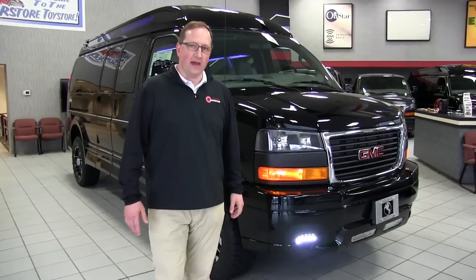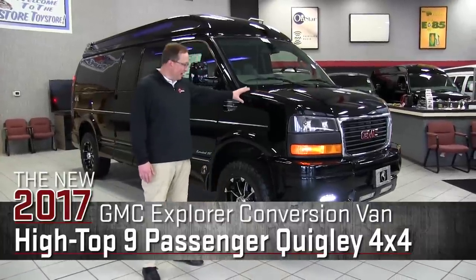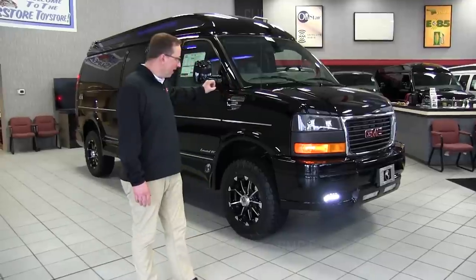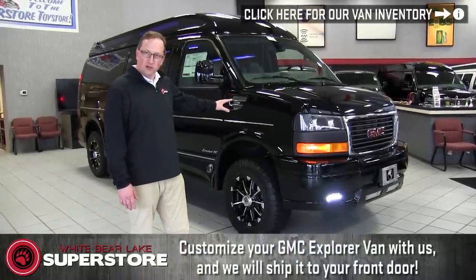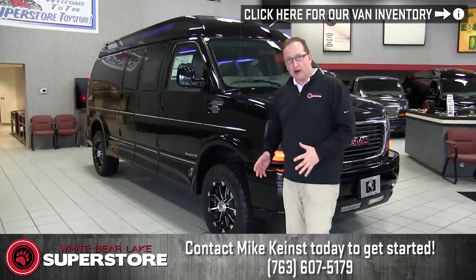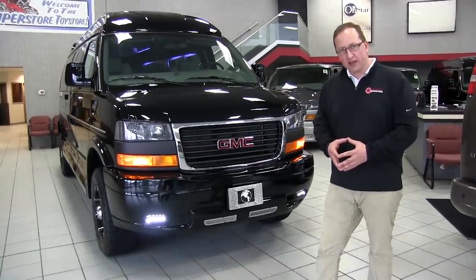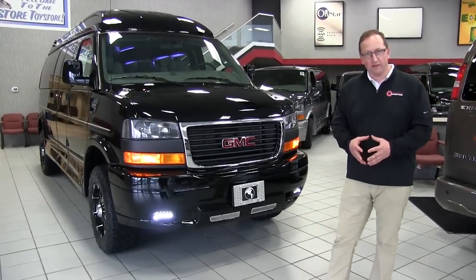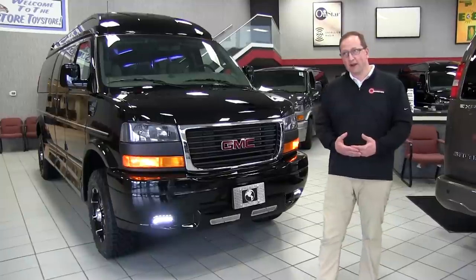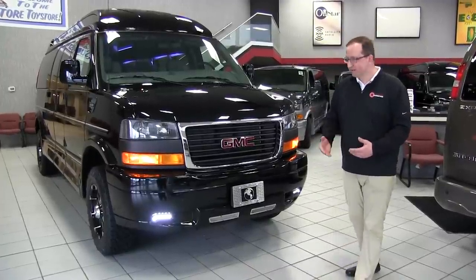Hello, my name is Mike Keenest and today I'm going to go over the 2017 GMC Savannah van. This van has a Quigley 4x4 on it and a totally loaded Explorer conversion package from Explorer, located in Warsaw, Indiana. I work here at the Superstore and I specialize in building custom conversion vans. If there's anything you see that you want to change, give us a call. We're the largest volume GMC Explorer dealer in the country and we also stock the most Quigley vans. Right now we have about 15 vans in the process out at Quigley, so if you're looking for a Quigley 4x4 van, definitely give us a call. Let's dive right into the video.